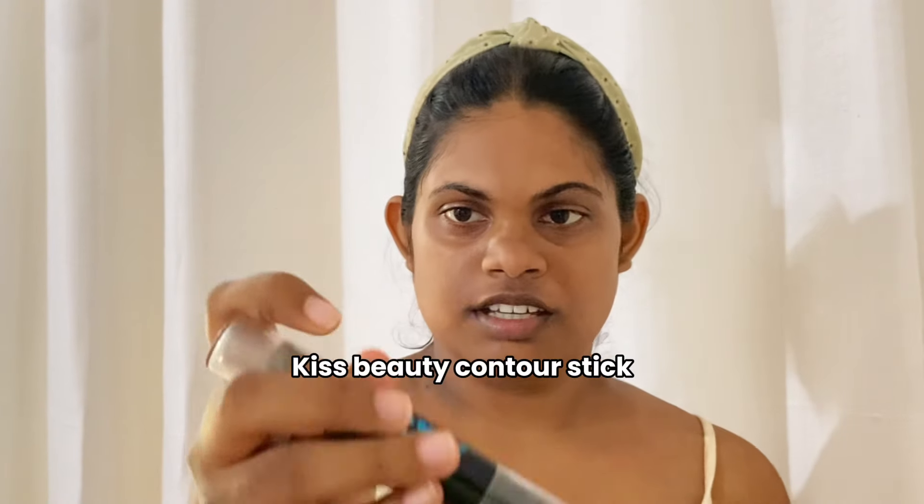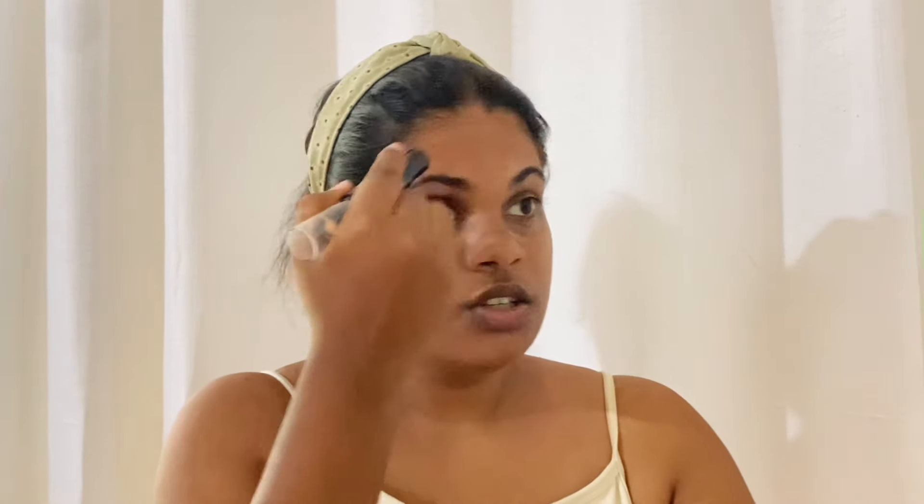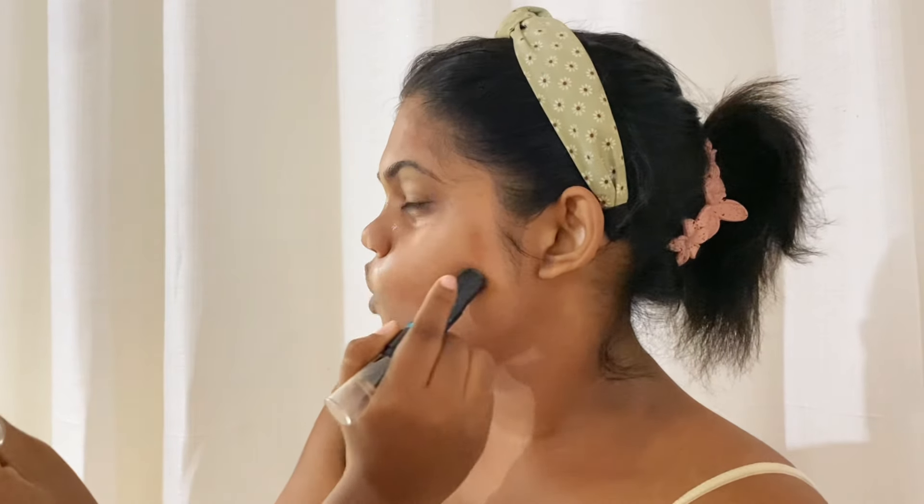We are done with the base. I'm going to use this Kiss Beauty contour stick — it has one lighter shade and one darker shade. Since I don't use concealer that much, I'm going to try this. Okay, now I can see I think I need to buy one with a darker shade.